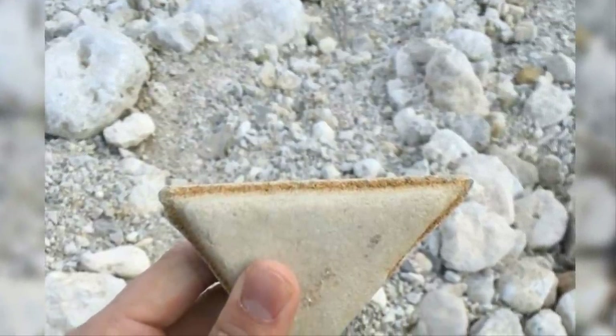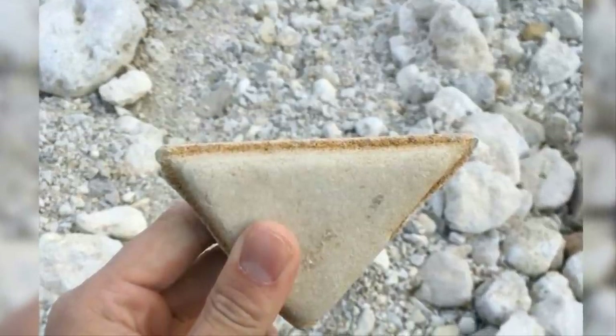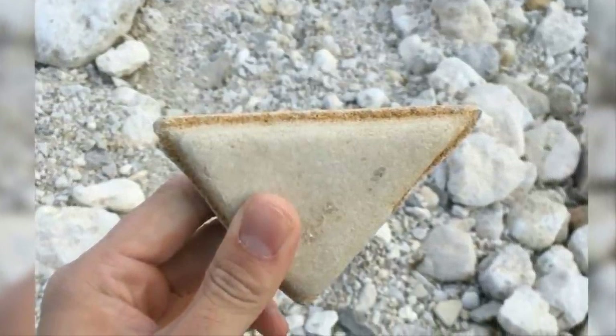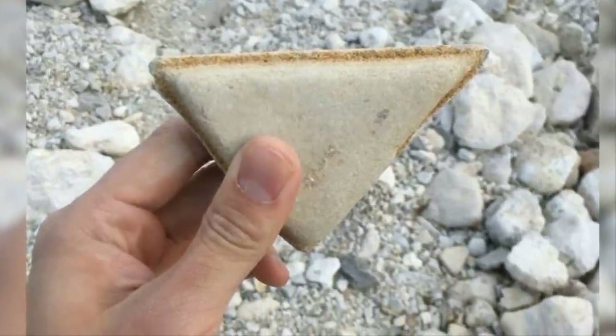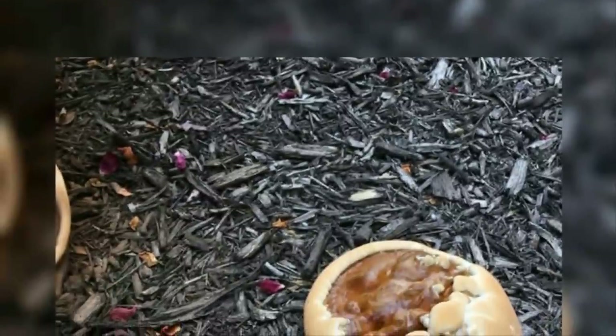Another rock, another deceptive resemblance to food — in this case, a stone is the perfect doppelganger for a grilled cheese sandwich. Good luck fighting the temptation to take a bite out of it, although we're betting there's no gooey middle to be found here sadly.